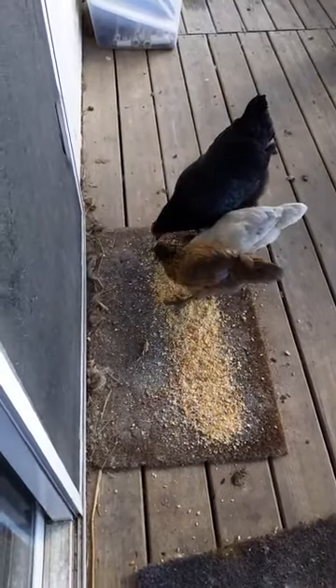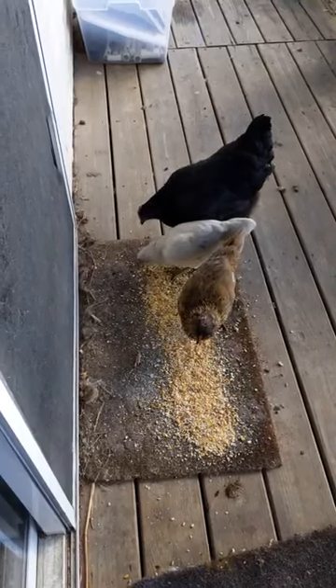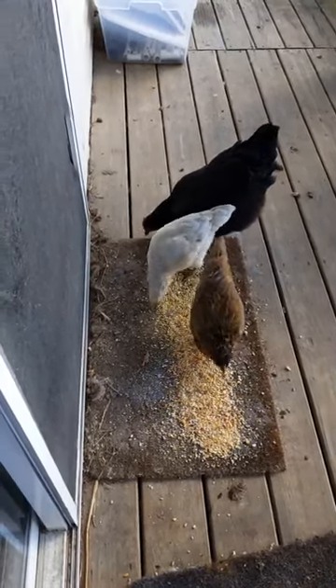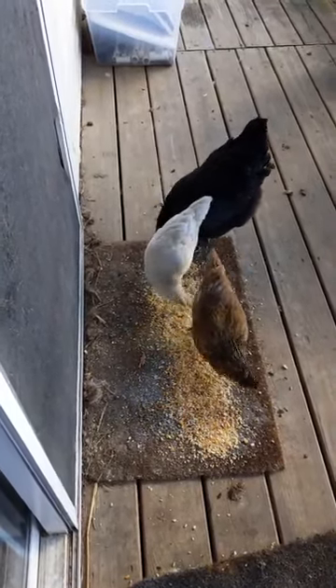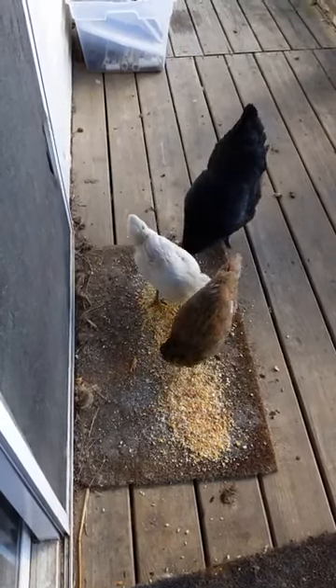Anyway, just wanted to do a quickie and show you the little chicks and how they're growing, and that's all for now. I will catch y'all again later. Keep watching — we have some surprises coming up for the Thanksgiving weekend. See you later, bye.